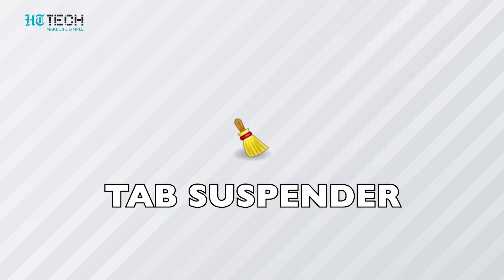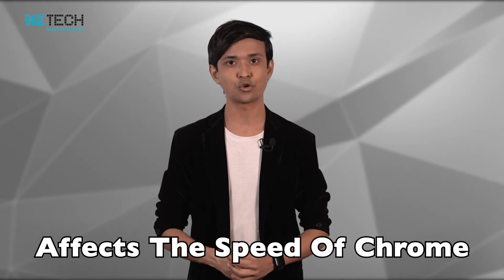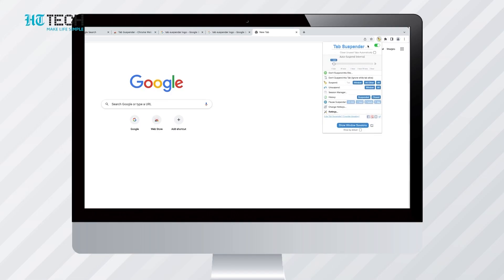Number three: Tab Suspender. After half a day of work, we find ourselves in a situation where multiple tabs are open and most of these tabs are no longer in use, but they affect the speed of your Chrome browser. Tab Suspender is a viable solution to that problem. It will automatically suspend any open tabs after a set amount of time to keep things running smoothly. Just go to the tab and click or refresh to bring it back.